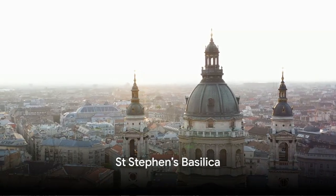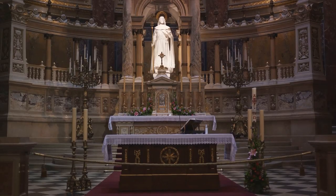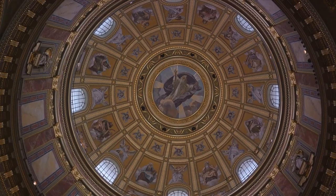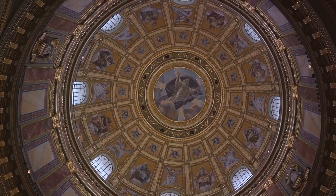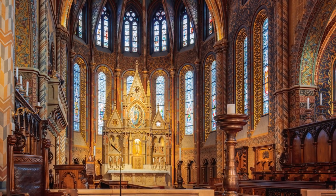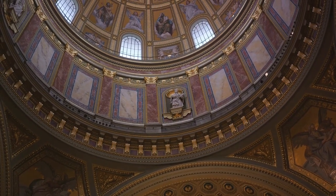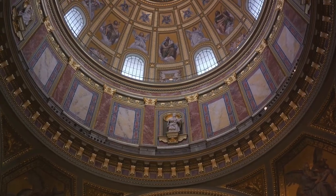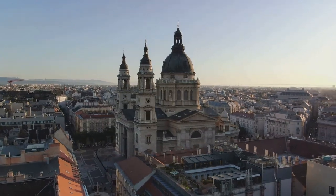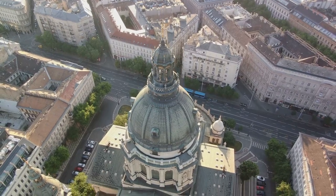Number 8 on our list takes us to the magnificent St. Stephen's Basilica. This grand edifice, named after the first king of Hungary, is a testament to both architectural prowess and historical reverence. The interior is a spectacle to behold, adorned with intricate mosaics and a stunning high altar. Climb to the dome and you'll be rewarded with a panoramic view of Budapest that is nothing short of breathtaking. From this vantage point, the city unfurls in a tapestry of architectural marvels and natural splendor. And let's not forget the Basilica's most revered relic, the right hand of King Stephen himself.